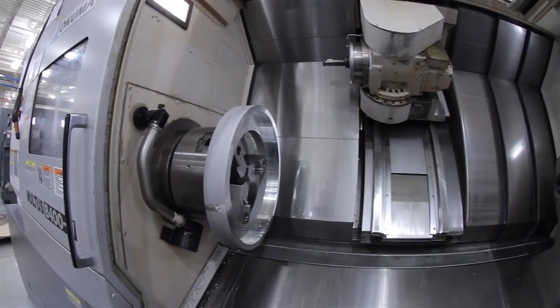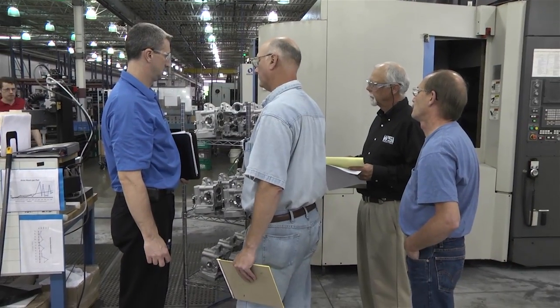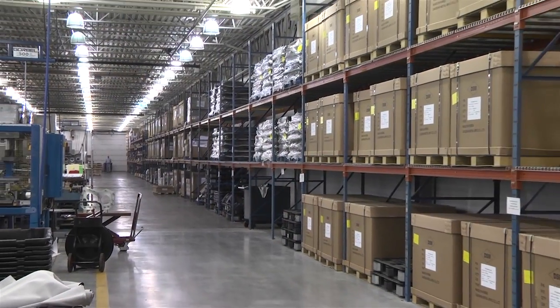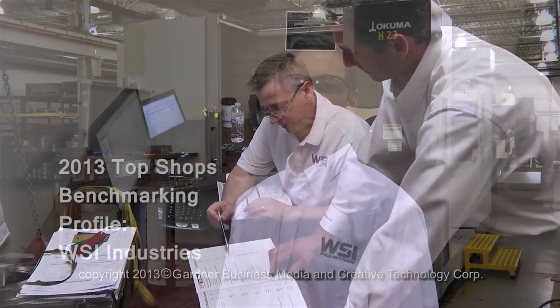Technology is constantly changing and improving, and it's difficult at times to know that we're really taking advantage of those improvements. Things like processes, manufacturing methods, and techniques like lean manufacturing are also important to track. Benchmarking should be a part of all shops' continuous improvement efforts.